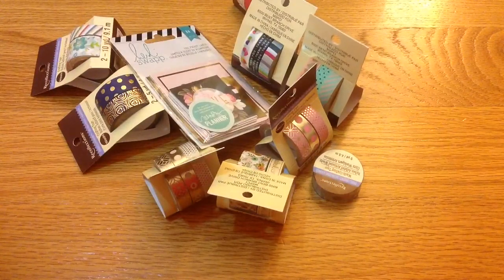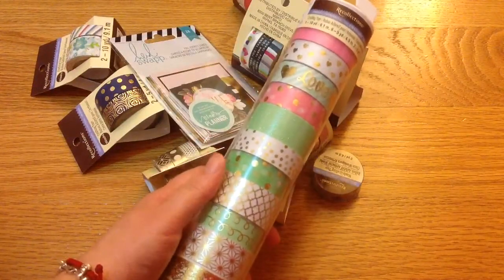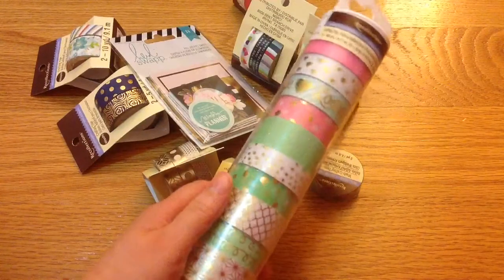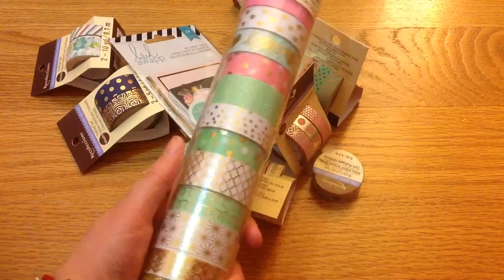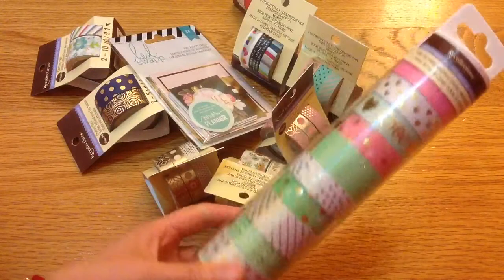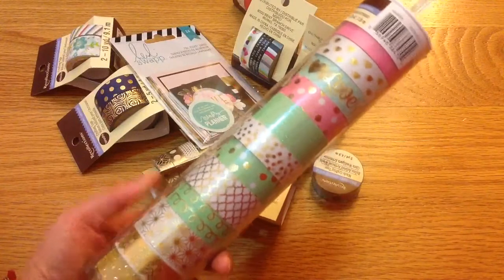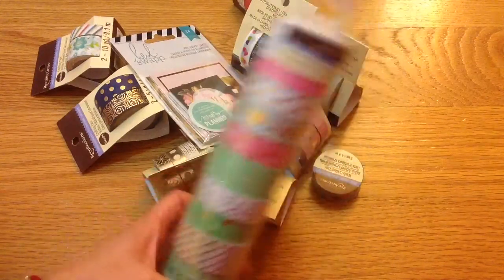I also finally found this one — yay! This was very, very hard to find. I think this is the fourth or fifth Michaels I've been to, and when I got there this was the only one left. I was planning to get two, but unfortunately I only found one. I was so happy — it's crazy how all the other washi tape spots were full and there was only one empty row, and of course it was this one.